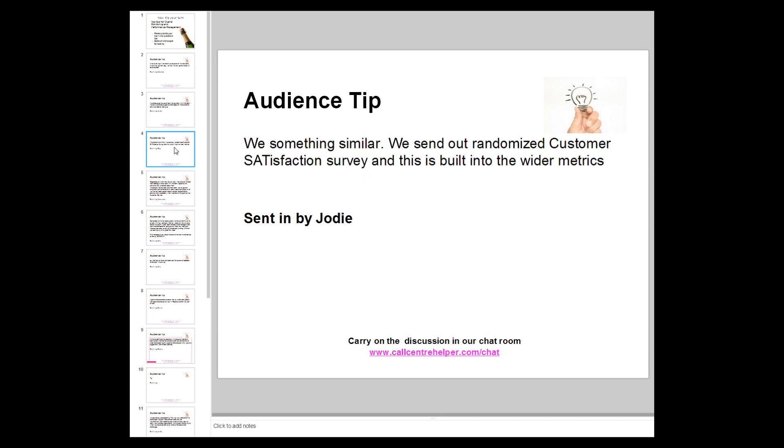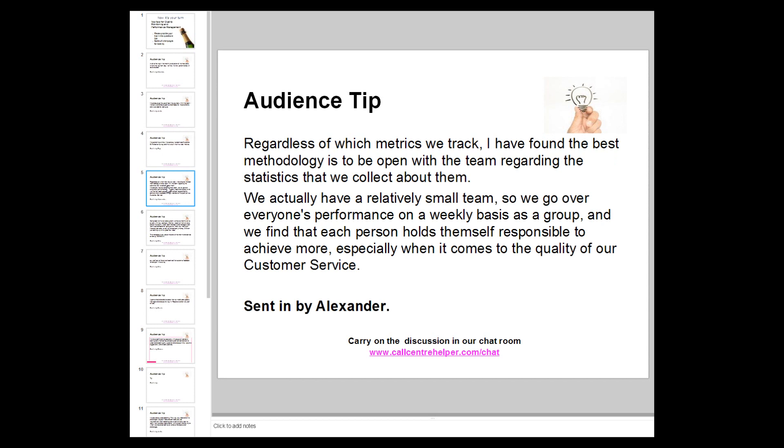Coming back to Tina, they had a great culture of mentoring in their organisation — a particularly effective approach for them. Roy says they send out randomised customer satisfaction surveys and build that into wider metrics, running thousands per month. Alexander says: regardless of which metrics you track, the best methodology is to be open with the team about the statistics collected about them.